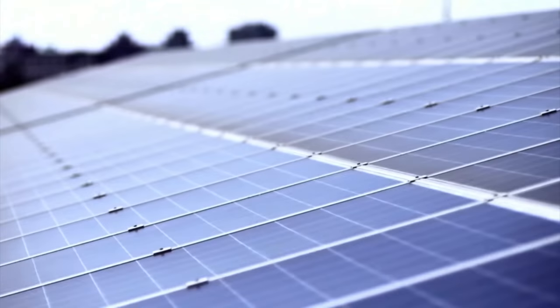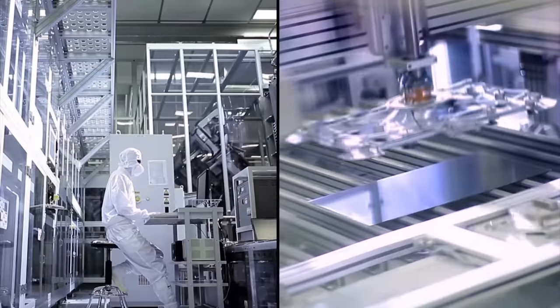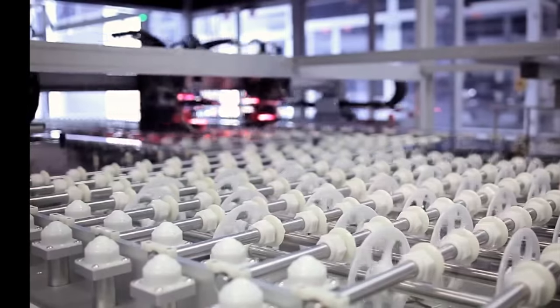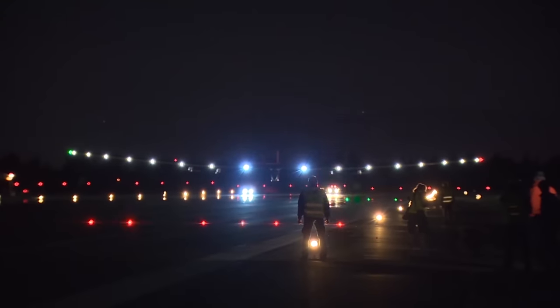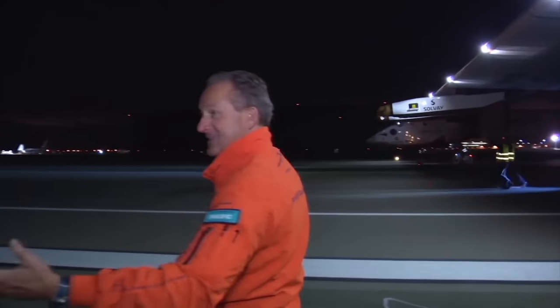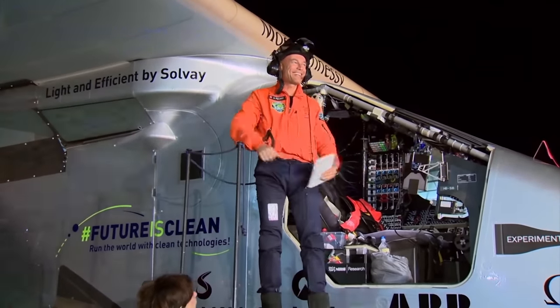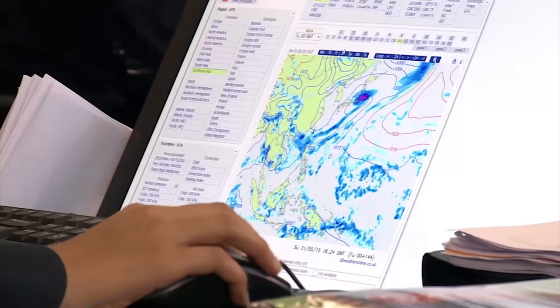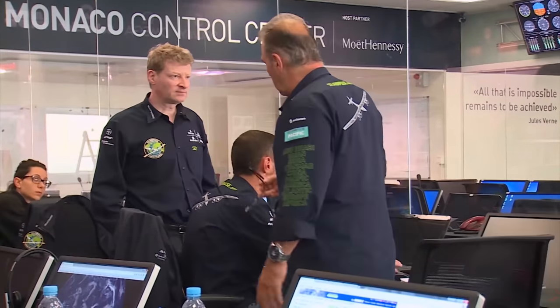Another renewable energy source is transforming our world in surprising ways. While we are familiar with the use of solar power in homes and industry, even aircraft are now harnessing the rays of the sun. To test the potential of solar aviation, the revolutionary Solar Impulse aircraft circumnavigated the globe, with adventurers André Borschberg and Bertrand Piccard at the controls. The record flight would not have been possible without the help of a mission control based in Monaco.